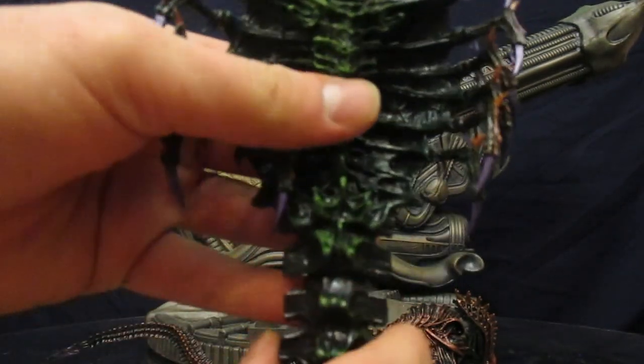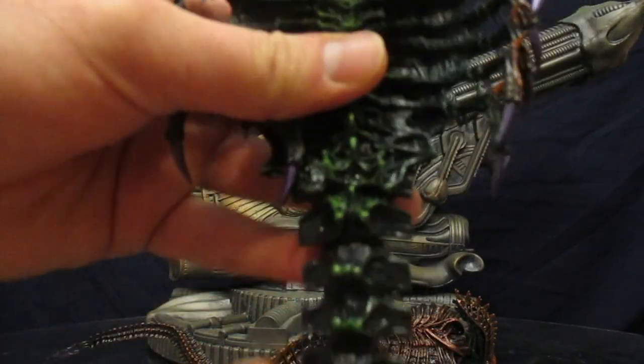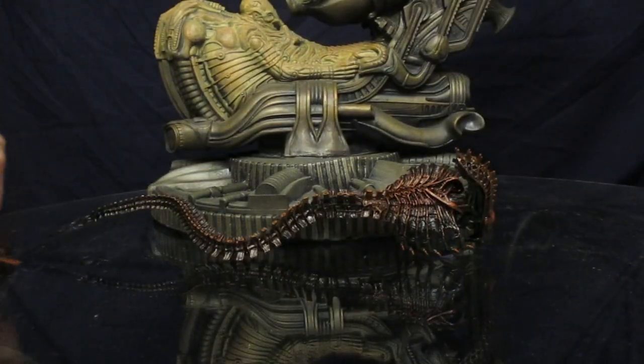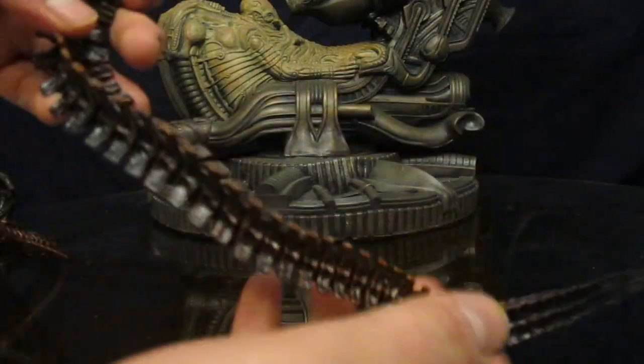He's got a joint right where the tail connects, and of course the tail itself is on a wire and completely bendable. You can see he's sort of slithered around like a snake — the tail can do basically whatever you want it to do.